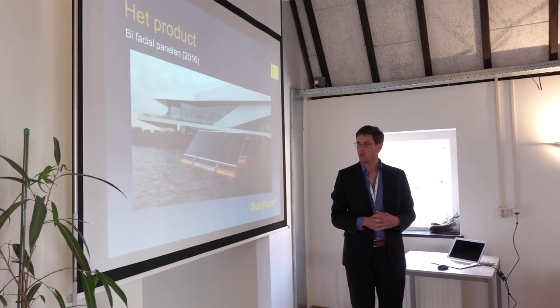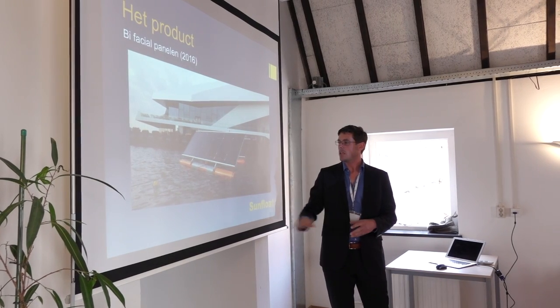We are creating floating solar panels, or at least the structures to enable solar panels to be on the water, and we create fields with them.